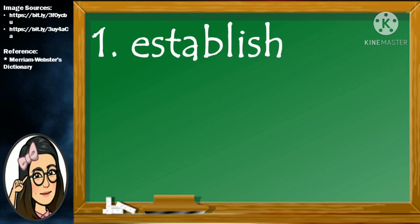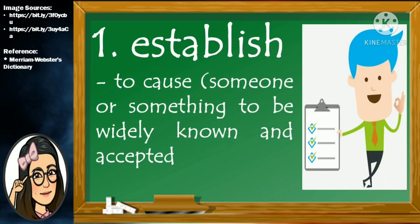Number 1. Establish. E-S-T-A-B-L-I-S-H. Establish means to cause someone or something to be widely known and accepted.